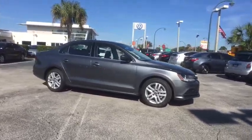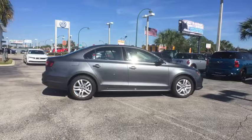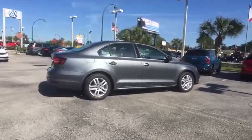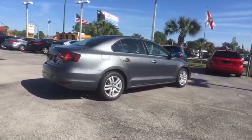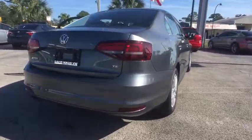This vehicle has less than 100 miles. Here are some of this vehicle's great options: traction control, dual airbags, power steering, four-wheel disc brakes, trip computer, power windows, and electronic stability control.